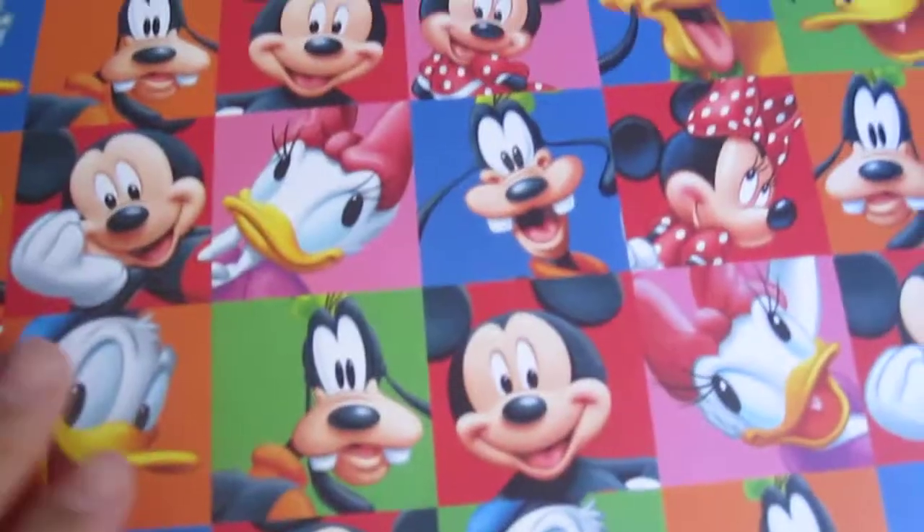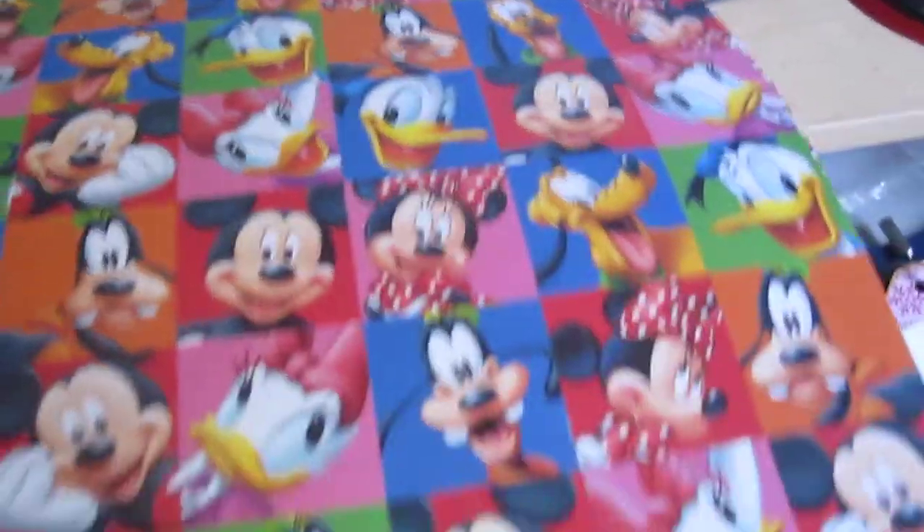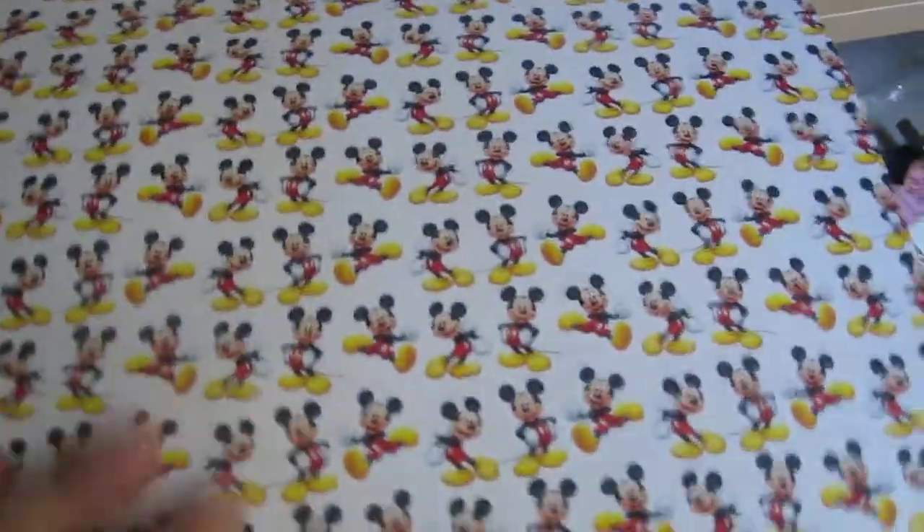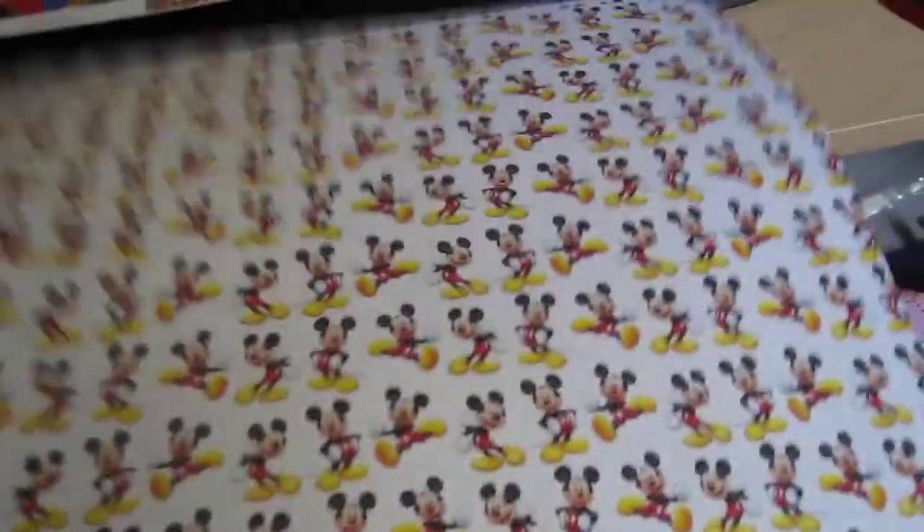They also have like five for a dollar open stock card stock, so I got the 12 by 12 sheet of the characters. I only got one because it was the only one left, and then I bought four of the Mickey so I can finish up their book that I was working on.